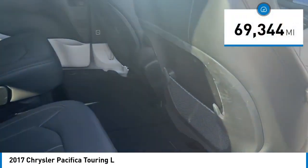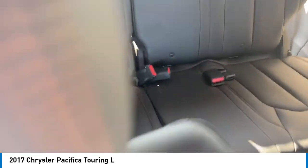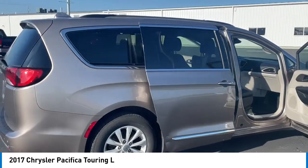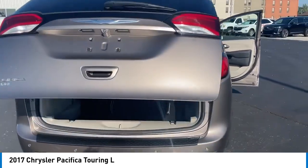This vehicle has less than 70,000 miles. Here are some of this vehicle's great options: electronic stability control, alloy wheels, rear spoiler, power liftgate, brake assist, traction control, remote keyless entry, fog lights, roof rack, speed control.